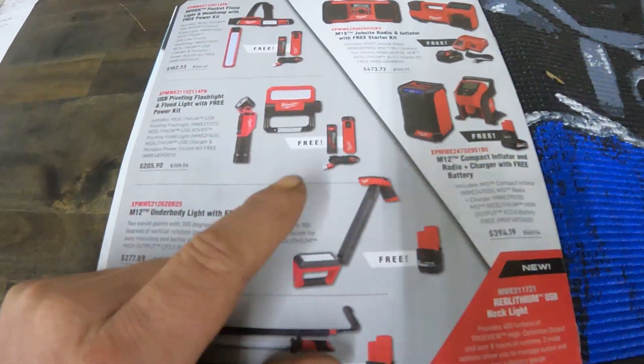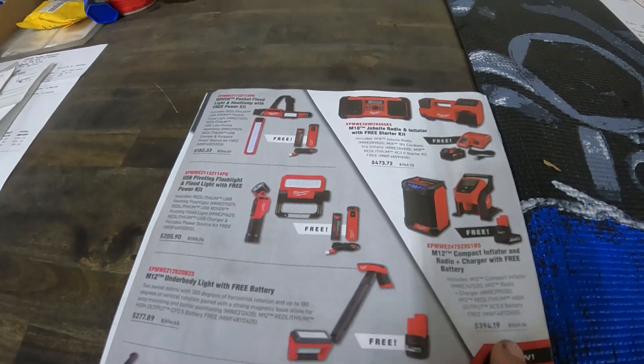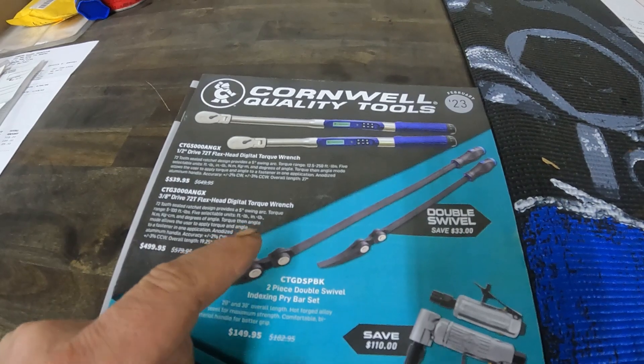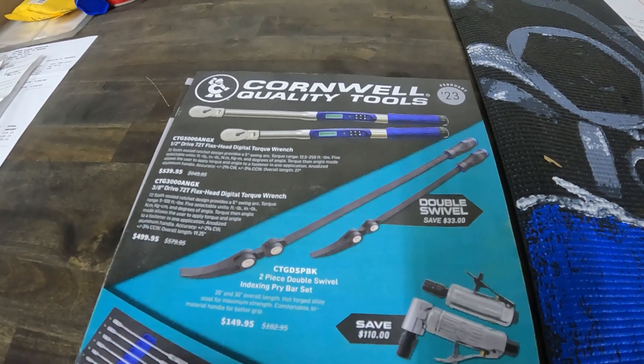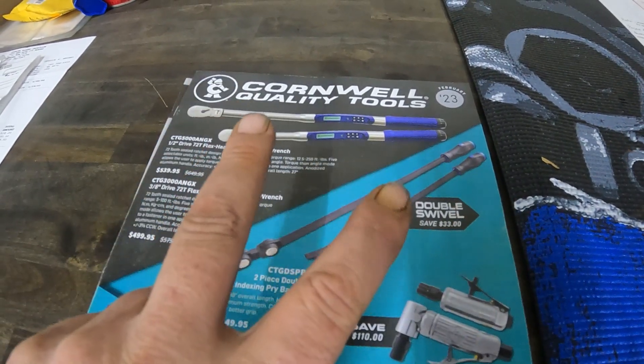Yeah, that's it — that's the February flyer for Milwaukee and Cornwell. Please like and subscribe, it helps the channel out a lot and doesn't cost anything. Catch y'all in the next one, peace out.